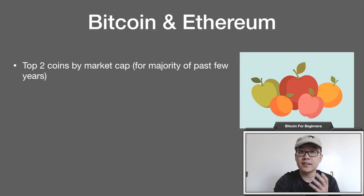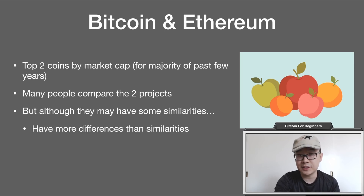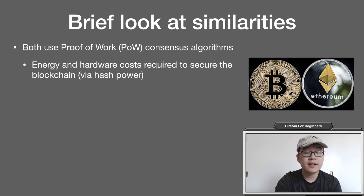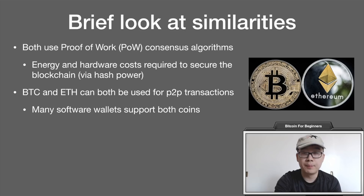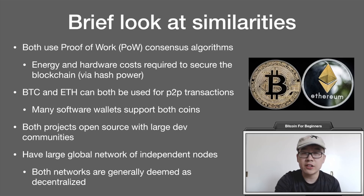These two coins have been the top two coins by market cap for the majority of the past few years. Many people like to compare these two projects, but although they have some similarities, they have more differences than similarities — it's kind of like comparing apples to oranges. First, a brief look at their similarities: both use proof-of-work consensus algorithms right now, meaning you have to invest energy and hardware costs to secure the blockchain via mining. BTC and ETH can both be used for peer-to-peer transactions, many software wallets support both, both projects are open source with large developer communities, and they both have a large global network of independent nodes and are generally deemed decentralized.